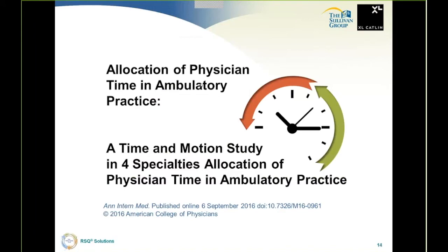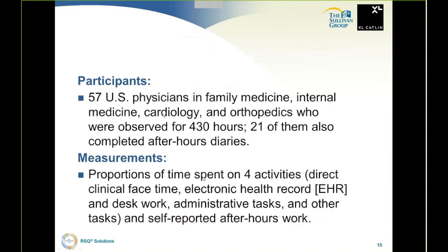I wanted to show a couple of recent articles. This one is an allocation of physician time in ambulatory practice — a time and motion study in four specialties. The participants were 57 United States physicians in family medicine, internal medicine, cardiology, and orthopedics, observed for 430 hours. 20 of them also completed after-hours diaries. It's sad that there are even such things as after-hours diaries for working on EMRs and EHRs, but that was the subject of this research.